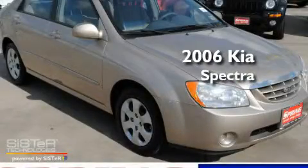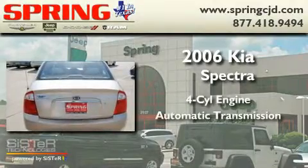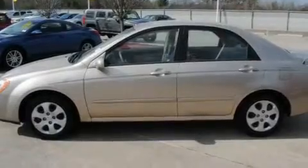This is a 2006 Kia Spectra. It has a four-cylinder engine and an automatic transmission. Its top features include air conditioning with automatic climate control, a CD player, a driver-side impact airbag, and power windows.